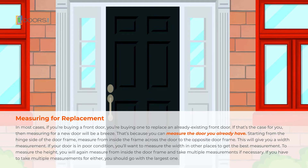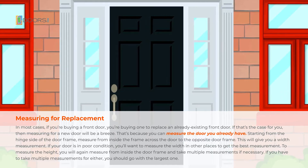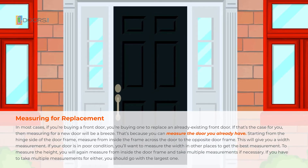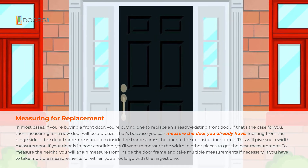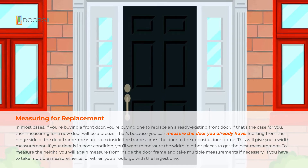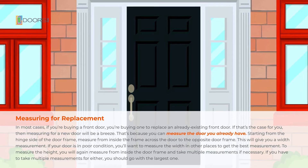Starting from the hinge side of the door frame, measure from inside the frame, across the door, to the opposite door frame. This will give you a width measurement. If your door is in poor condition, you'll want to measure the width in other places to get the best measurement. To measure the height, you will again measure from inside the door frame and take multiple measurements if necessary. If you have to take multiple measurements for either, you should go with the largest one.